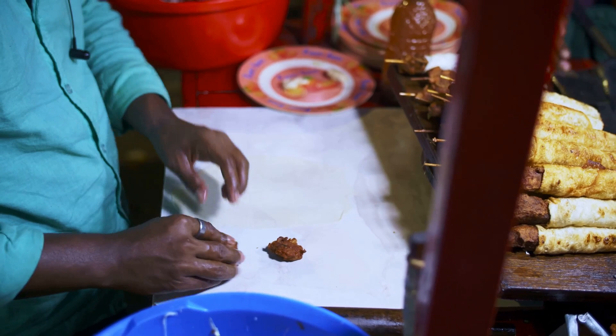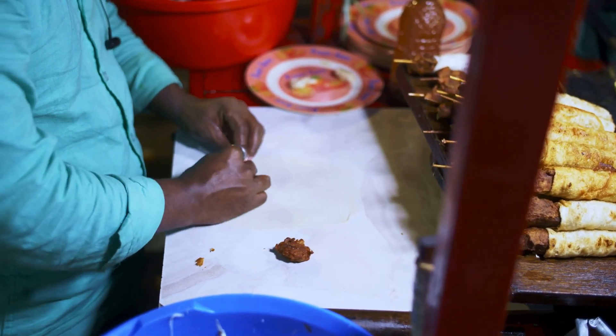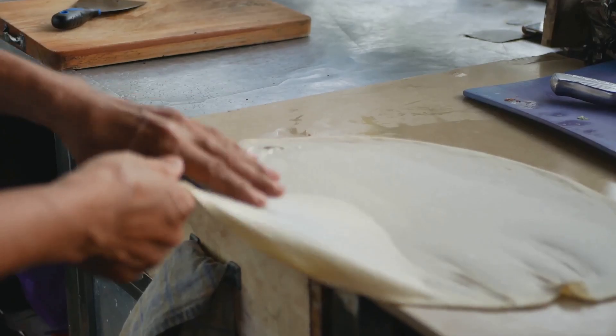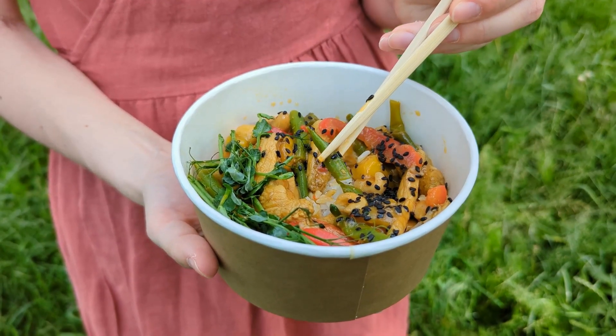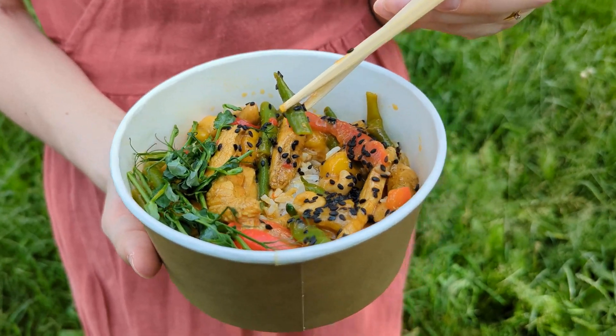And look over there — a cart selling skewers of spicy chotpoti. Chotpoti is a chickpea-based dish that's bursting with flavors. It's spicy, tangy and just a little bit sweet. An explosion of taste in every bite.